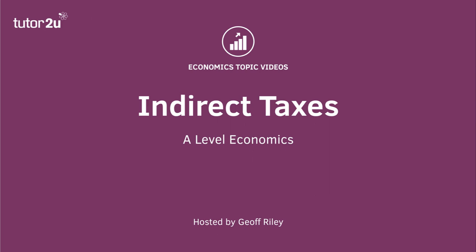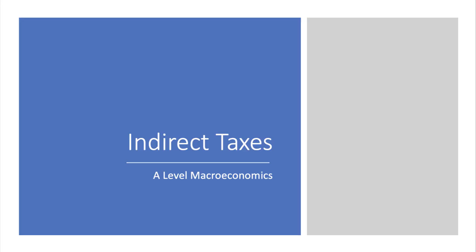Hi there, and welcome to a macro video. In this short video, we'll take a look at indirect taxes in the UK.